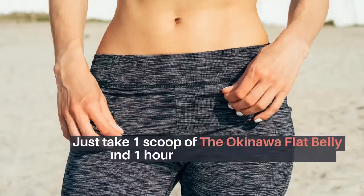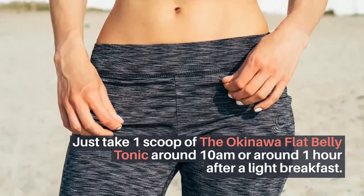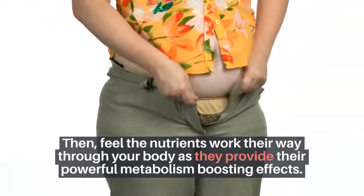How fast will I lose weight? Just take one scoop of the Okinawa flat belly tonic around 10 AM, or around 1 hour after a light breakfast. Then feel the nutrients work their way through your body as they provide their powerful metabolism-boosting effects.